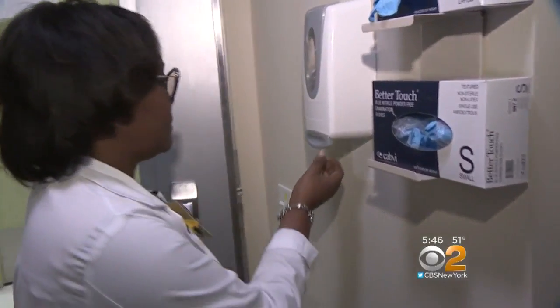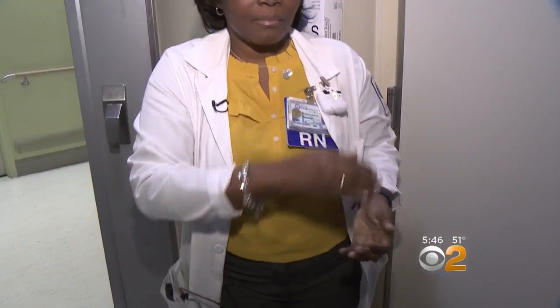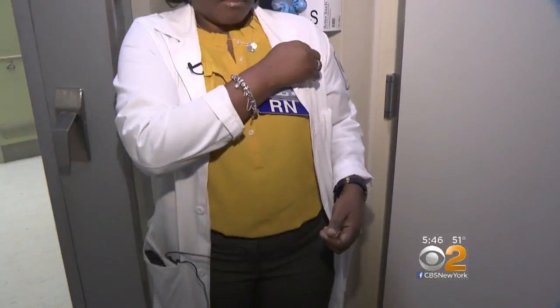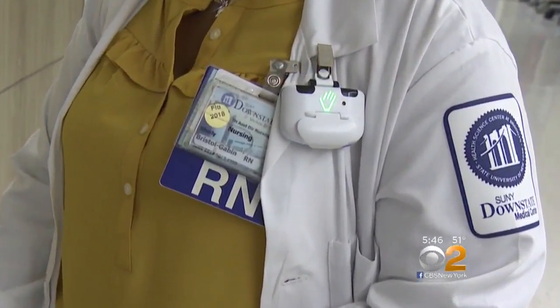Let's replay her entrance into the patient room. There's the hand sanitizer, but then she puts her hand over a little gadget called bio-vigil. It's actually sensed that Shirley used the sanitizer before seeing the patient, causing the bio-vigil badge to beep and turn green.